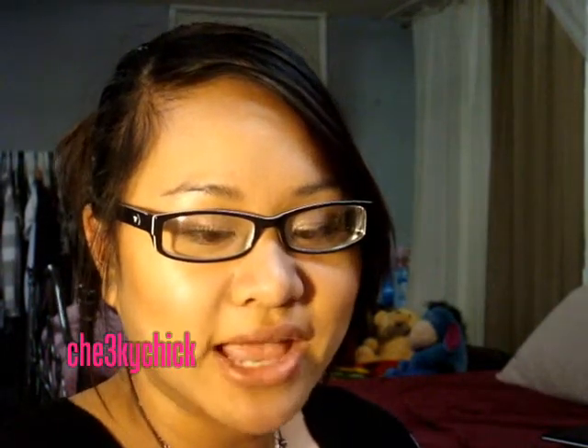Hey YouTube! As you all know, yesterday was Valentine's Day and my boyfriend decided to get me items from MAC — it's from the Hello Kitty collection, since I'm like Hello Kitty crazy right now, just like all of you guys are.